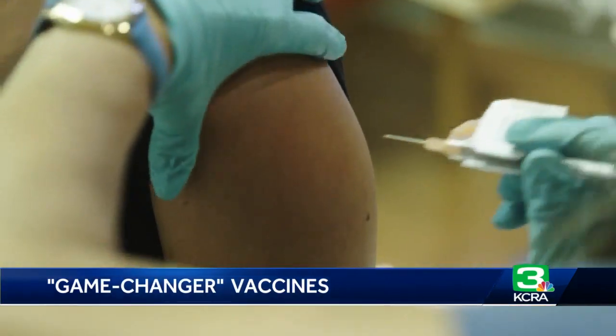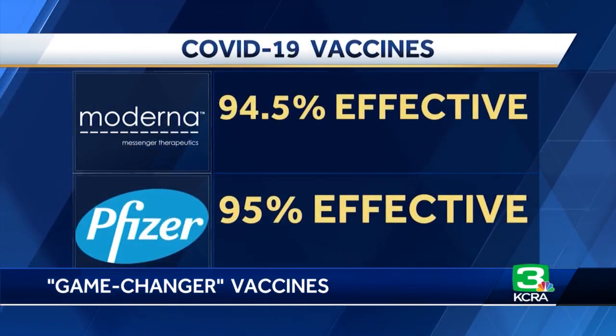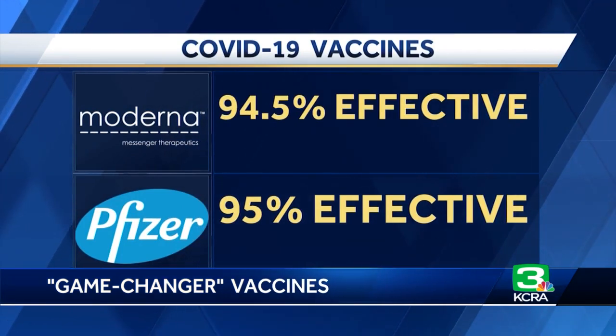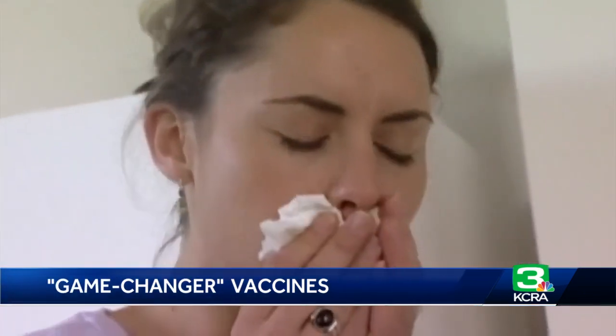Another common question Dr. Diaz-Munoz gets is how the Pfizer and Moderna vaccines are reportedly almost 95% effective in preventing COVID-19, yet it's harder to obtain the same accuracy with the flu — a virus which has been around for centuries. The flu mutates 100 times more quickly than the coronavirus. The coronavirus has a mechanism where it can correct its RNA, which is its equivalent of DNA. They use RNA as their genetic material, but it can correct it, so it changes 100 times more slowly.